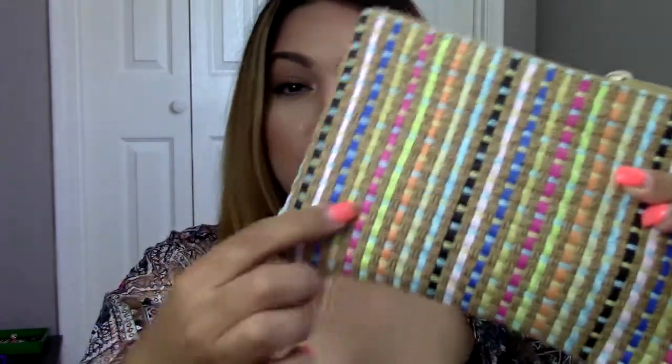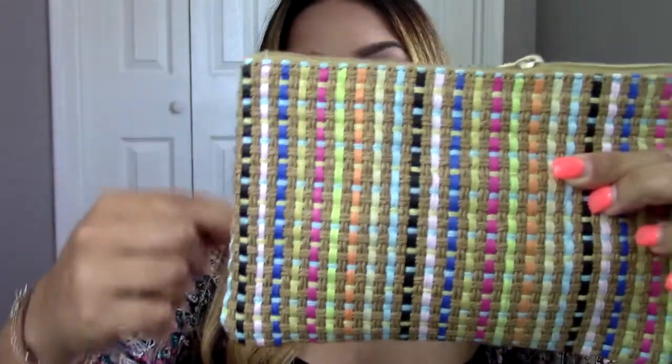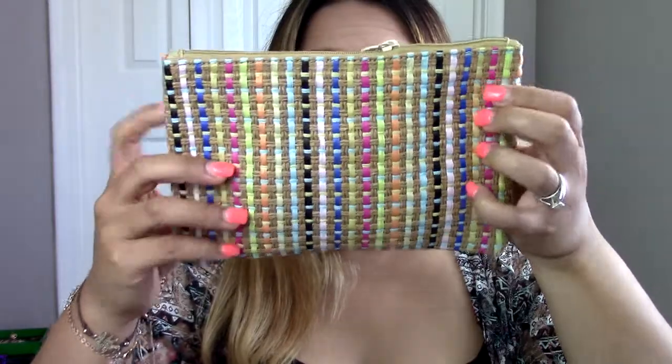It's got a bunch of — I guess this is like straw — and then it's got a bunch of different color ribbon that goes and makes that little pattern. I mean it's cute, but at first glance I don't really like it.